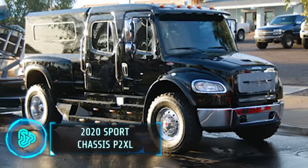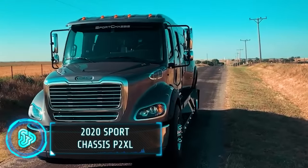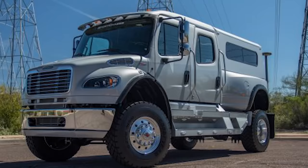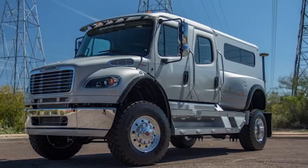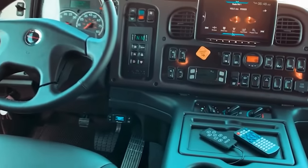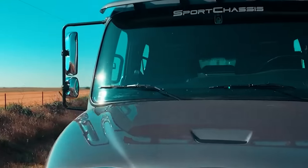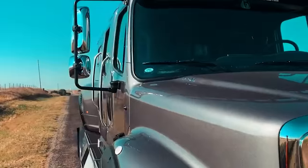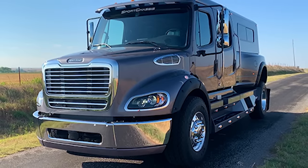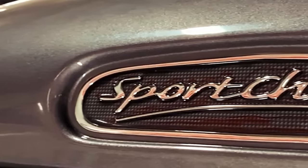A luxurious and powerful pickup truck, the 2020 Sport Chassis P2XL is known for its impressive size and advanced features. It combines the ruggedness of a heavy-duty truck with the comfort of a premium vehicle. With its spacious cabin, high-end materials and advanced technology, this $230,000 pickup truck offers a unique driving experience. Its powerful engine and robust build make it suitable for both heavy-duty work and comfortable long-distance travel.